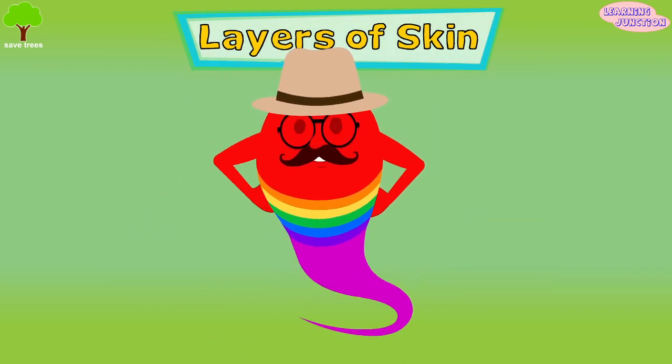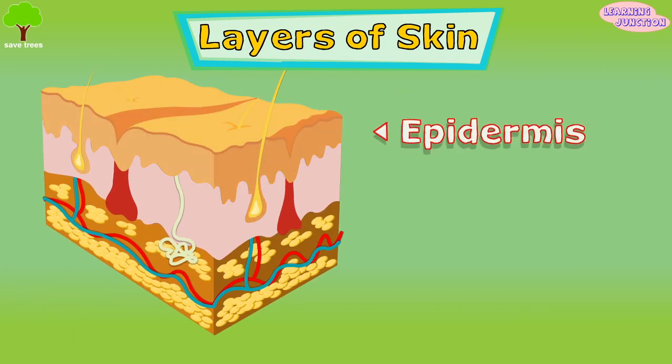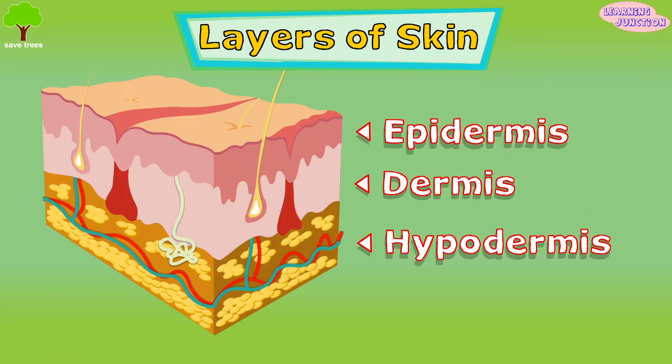There are three main layers of skin. They are the epidermis, dermis, and the hypodermis.